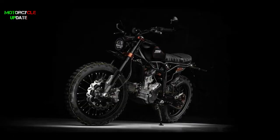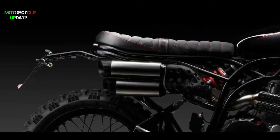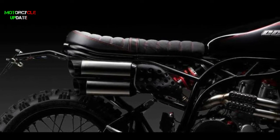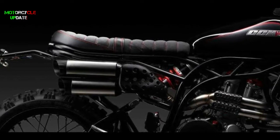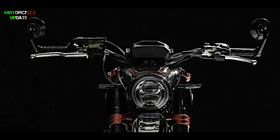CCM has also tweaked the suspension on the Blackout, altering the spring and damping settings on the front and rear. The forks offer compression and rebound adjustability, and the adjustable rear shock is also said to offer a softer ride than the standard Scrambler model setup.